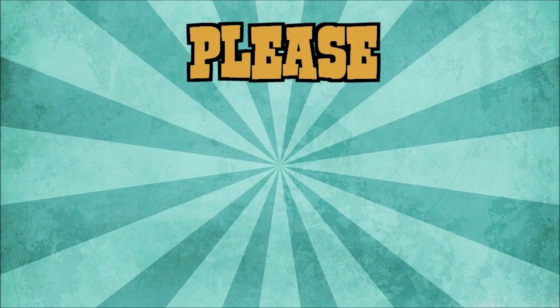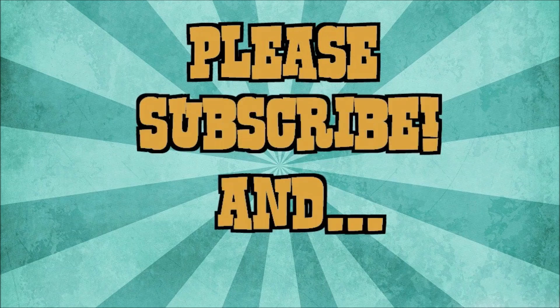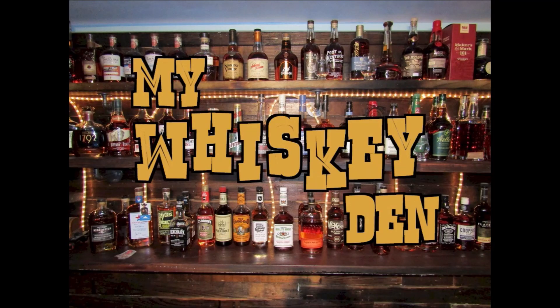Hey everyone, if you like what you see please like and subscribe so you can be notified of future videos as they drop. Thanks for watching.